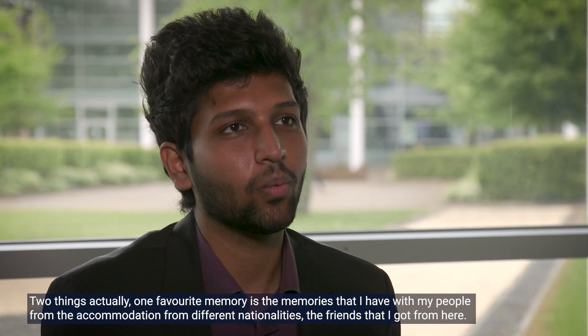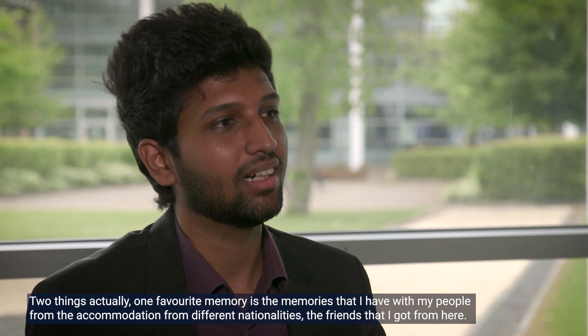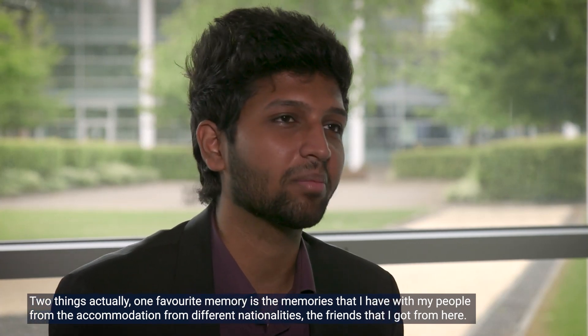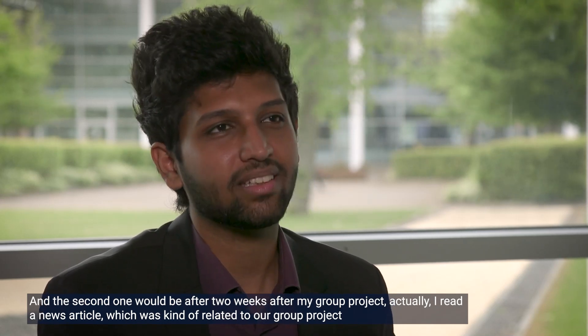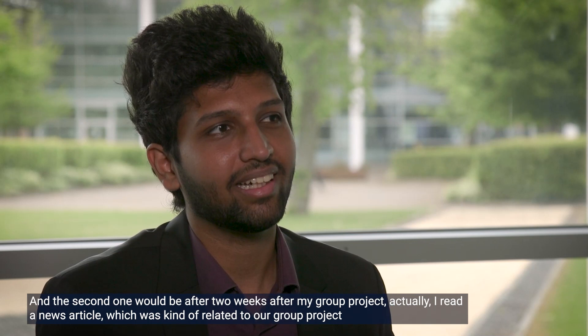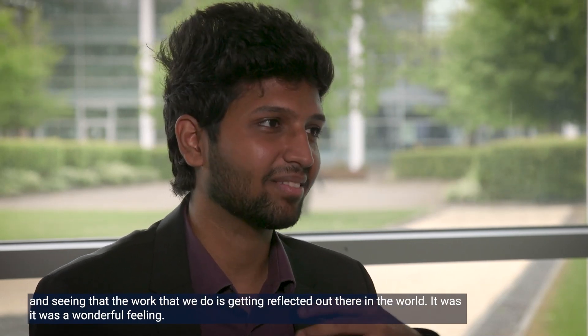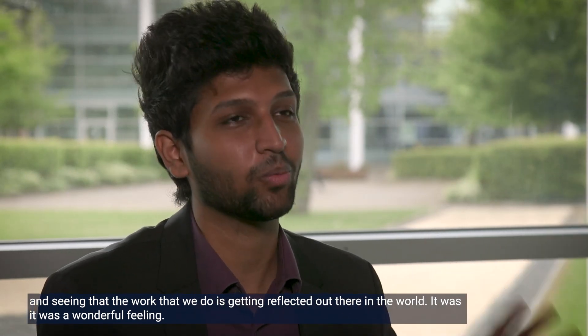Two things actually. One favorite memory is the time I had with my people from the accommodation — friends from different nationalities. The second one would be, two weeks after my group project, I read a news article which was kind of related to our group project. Seeing that the work we do is getting reflected out there in the world — it was a wonderful feeling, and that was one of my favorite moments.